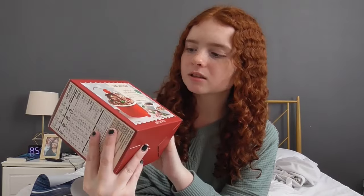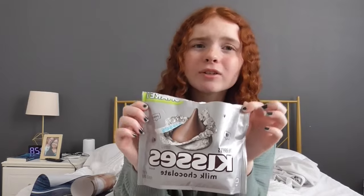Starting off with my stocking stuffers — on this side I got two things in my stocking this year. I first got this sundae kit; I love ice cream so this is definitely going to come in handy. I also got Kisses chocolates — you never can go wrong with just Kisses.